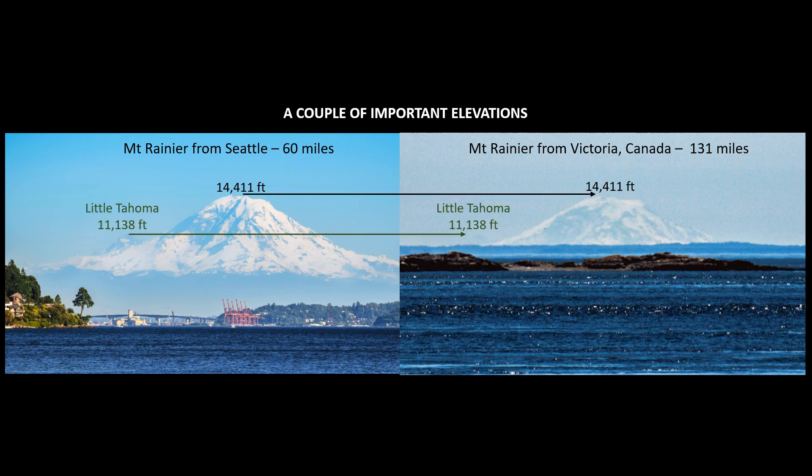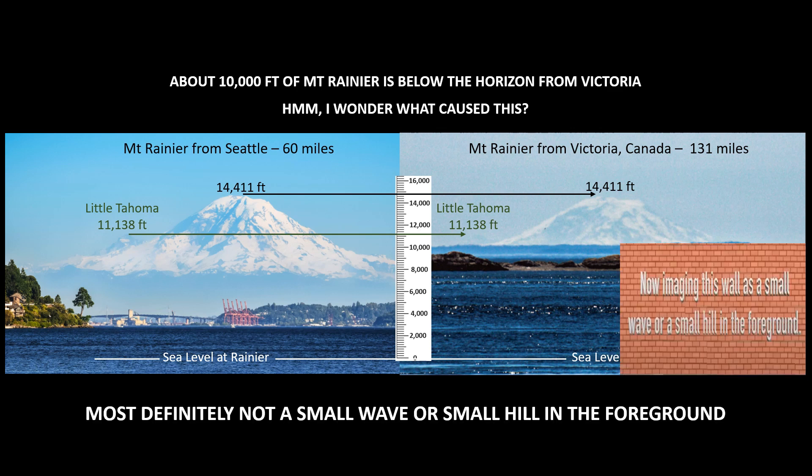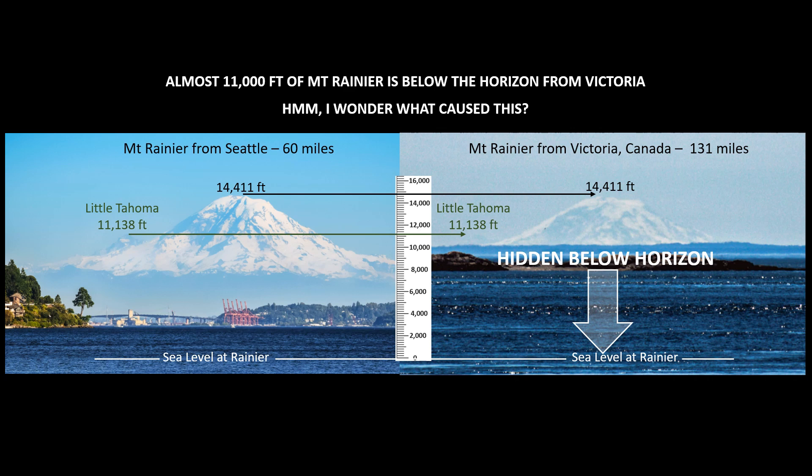Let's add a couple of important elevations. Mount Rainier is 14,411 feet tall; on the left flank you can see Little Tahoma, which is 11,138 feet tall. I was born and raised in Seattle, I have been up to Victoria, and I have actually seen the top of Rainier above the horizon. In reality, about 10,000 feet of Mount Rainier is below the horizon from Victoria. I've added a scale ruler showing where sea level would be at Mount Rainier in both photographs. The idea that it's just a small wave or hill in the foreground is ridiculous — the only logical explanation is that the hidden part of Mount Rainier is below the horizon.